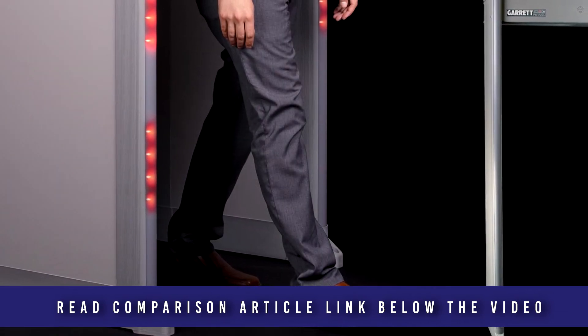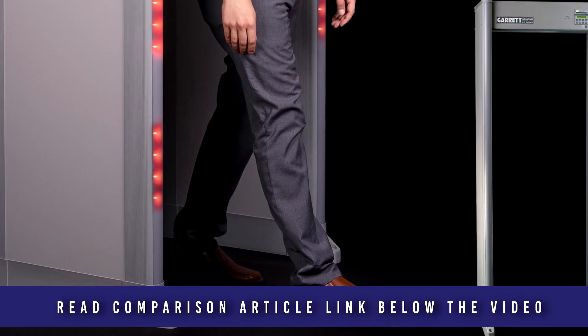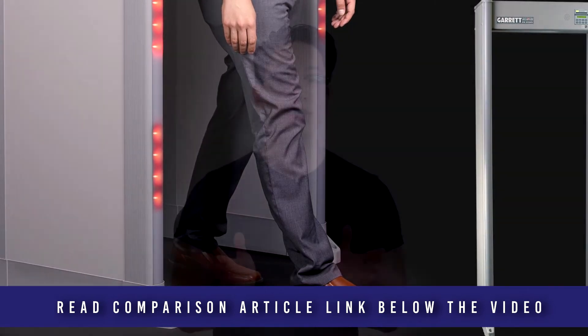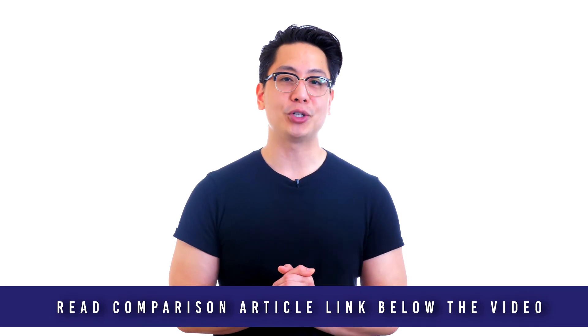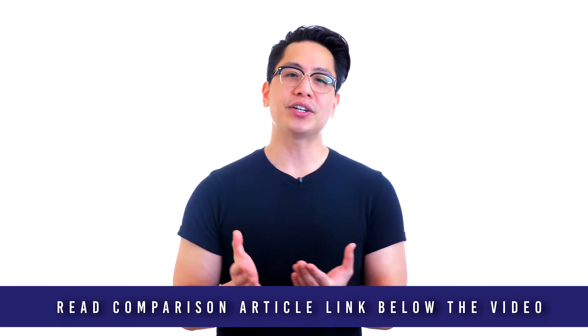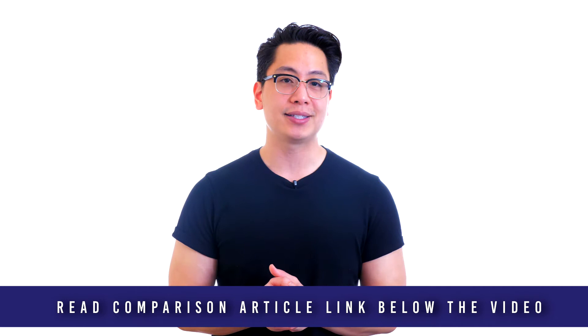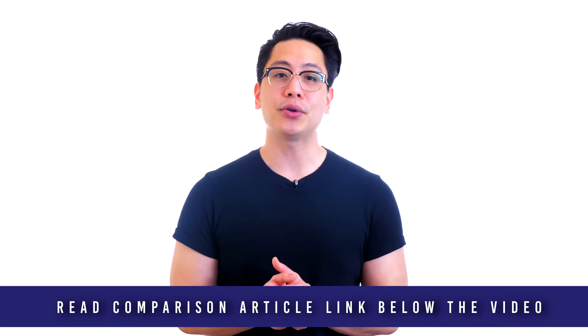With 33 pinpoint zones, this model can identify multiple target locations precisely from head to toe on the left, center, and right sides of the body. Just add the optional casters and a battery module and this model can provide portable protection for use where and when you need it. With no wires to deal with, the PD6500i can be rapidly deployed at special events, stadiums, schools, and other large venues. It is easy to move from one location to another in just a moment's notice.